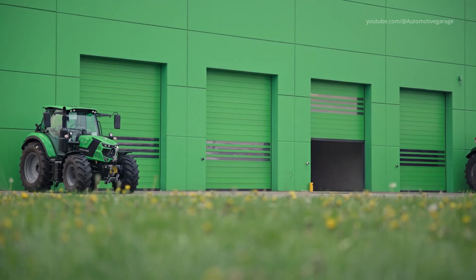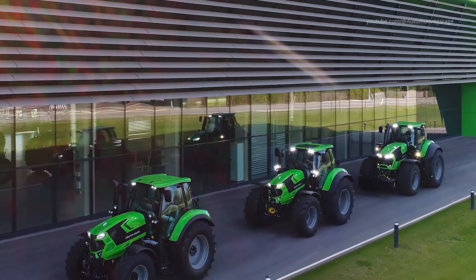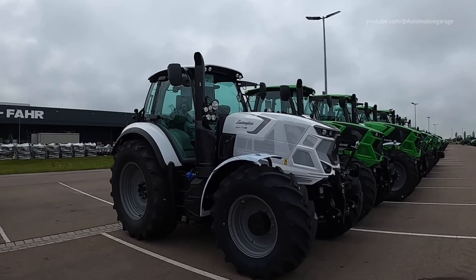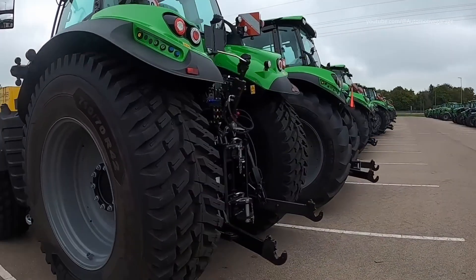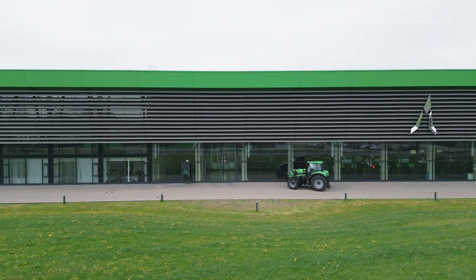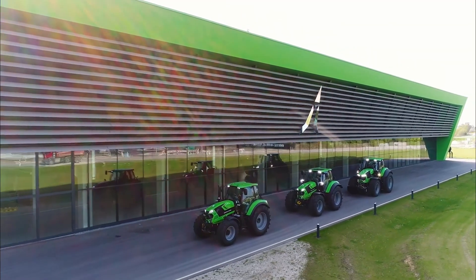Upon completion, the tractors are moved to the dispatch area, where they await transportation to customers worldwide. This stage reflects the culmination of meticulous planning, precision engineering, and rigorous quality control, resulting in machines that are ready to meet the demands of modern agriculture. Deutz-Fahr Land in Lauingen stands as a testament to innovation, efficiency, and excellence in tractor manufacturing. Through significant investment and a commitment to quality, the facility has set new benchmarks in the industry, reinforcing Deutz-Fahr's position as a leader in agricultural machinery.